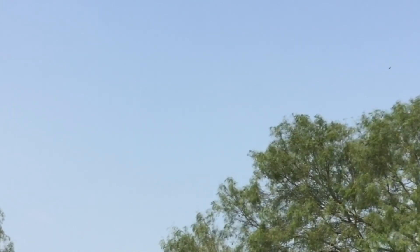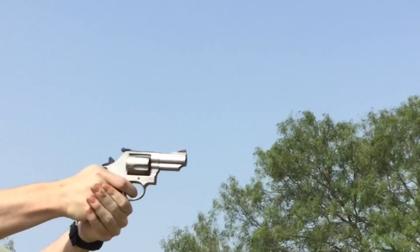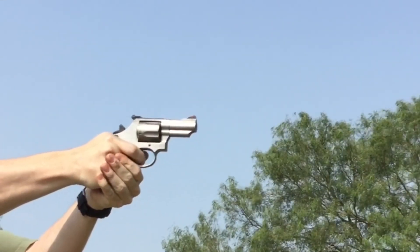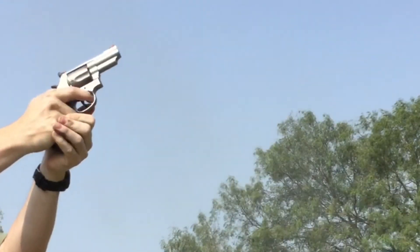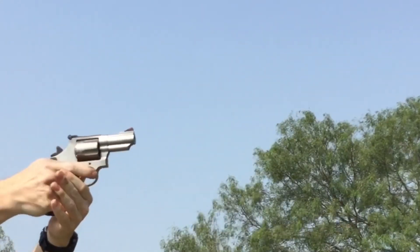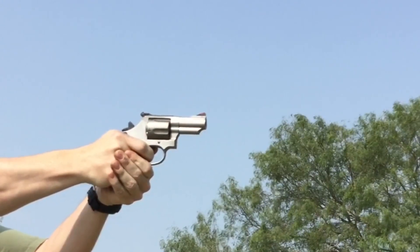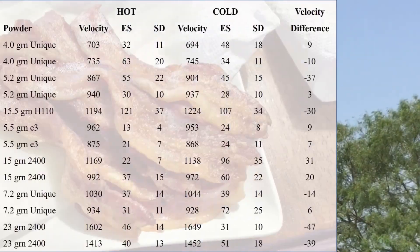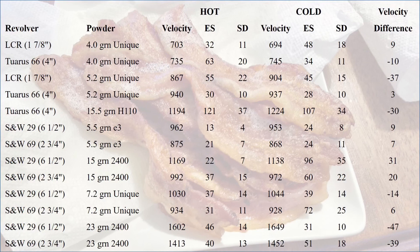That's got some punch to it. I'm happy to report that I didn't break my wrists. Shooting those 210 grain bullets in the little 69 — or the noisy cricket as I've come to call it — at 1,450 feet per second wasn't something I wanted to do over and over again every day, but it wasn't too bad either. And the 44 Specials are a real pleasure to shoot out of that gun.